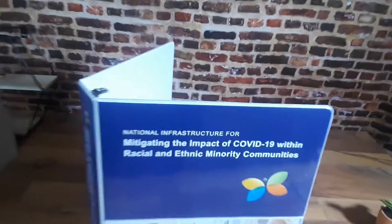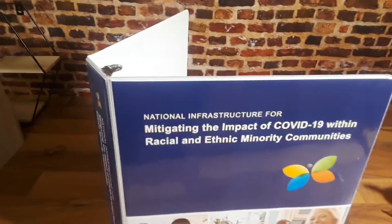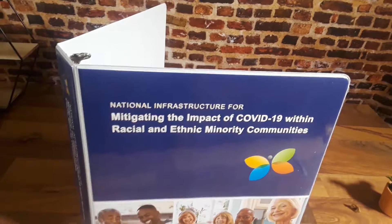Jeff Miller here from Speedbinder. Here's a cool project we just finished — mitigating the impact of COVID-19 within racial and ethnic minority communities. This client had a proposal they were submitting and they wanted to put it in a nice binder.